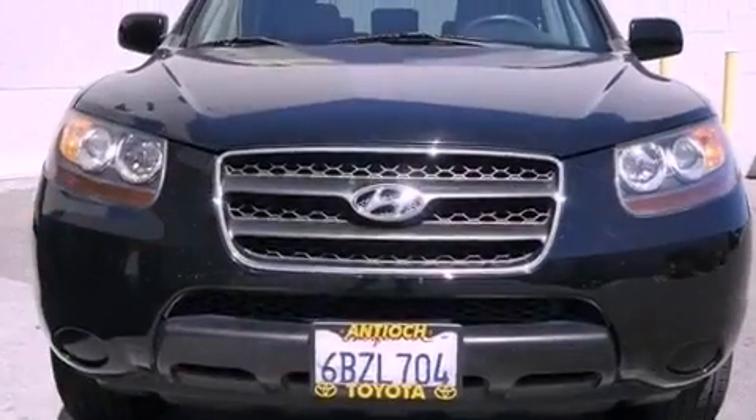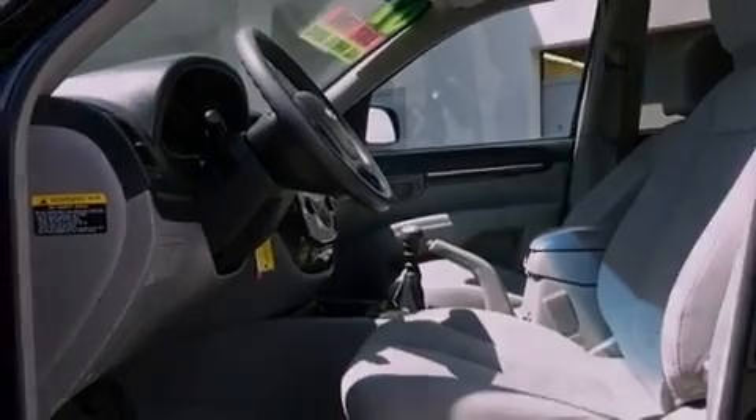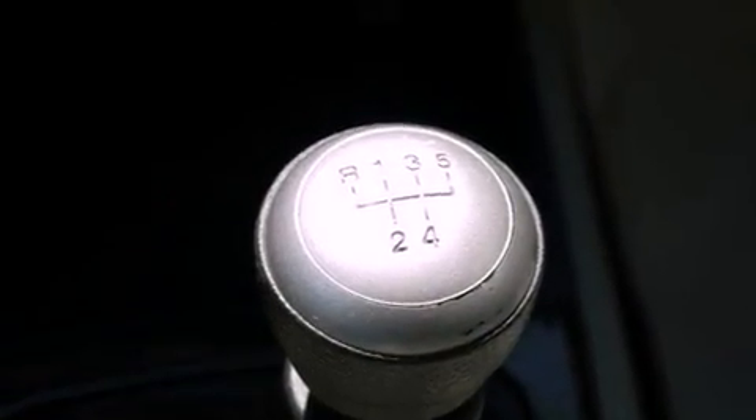The following features are also included: fold down rear seats, cruise control, heated side view mirrors, a CD player, a security system, an illuminated driver side vanity mirror, roof rails, rear impact crumple zones, a rear window defroster, and air conditioning.